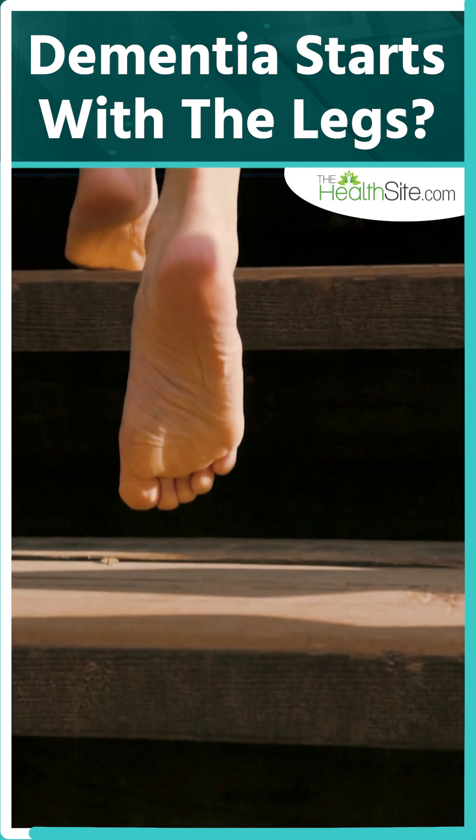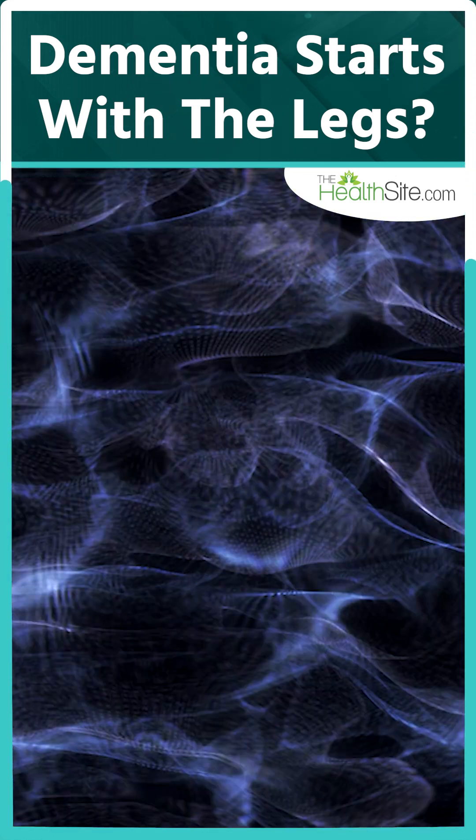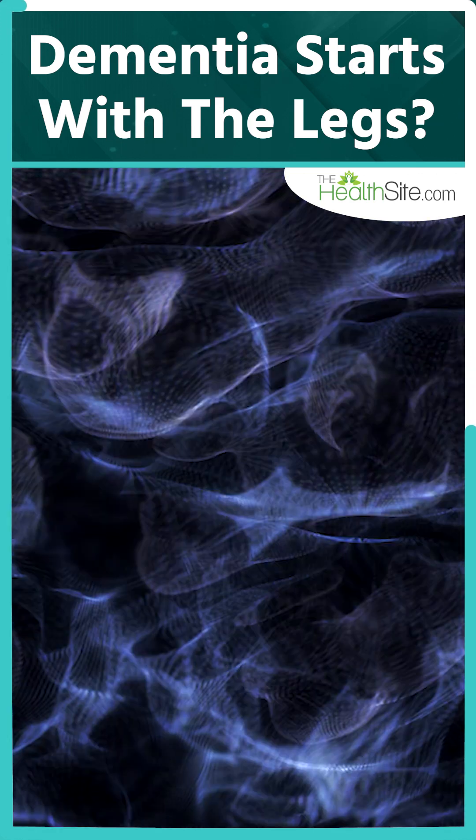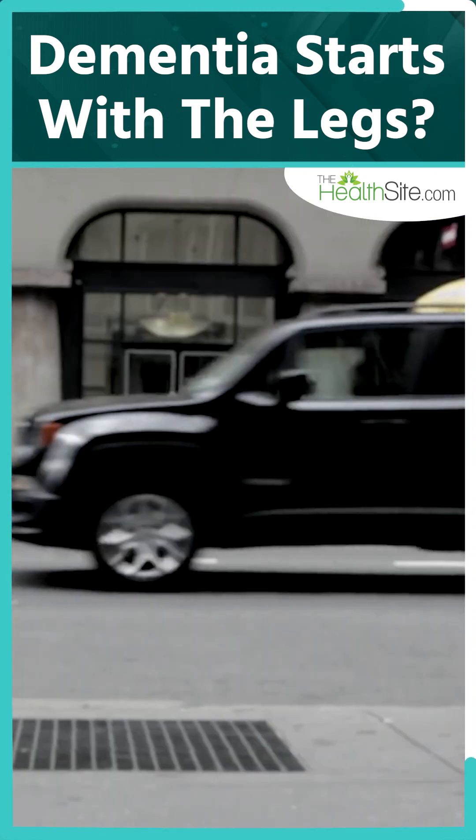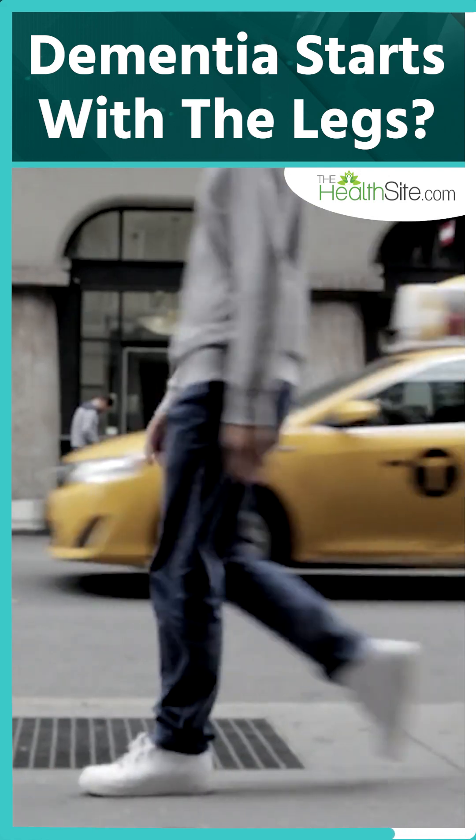Walking isn't just about moving from one place to another — it's a complex brain-body connection. Your frontal lobe plans each step, your spinal cord carries those signals, and your cerebellum keeps you steady and balanced. Even your feet send signals back to the brain.